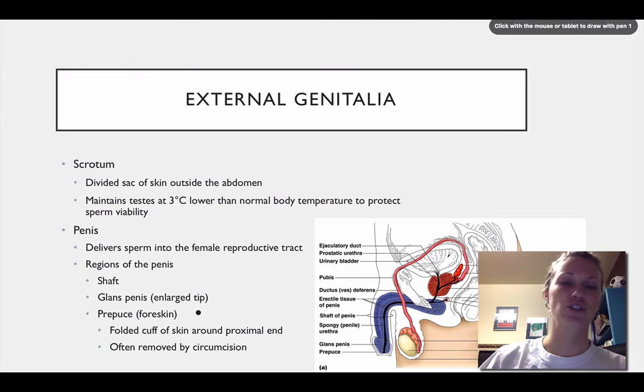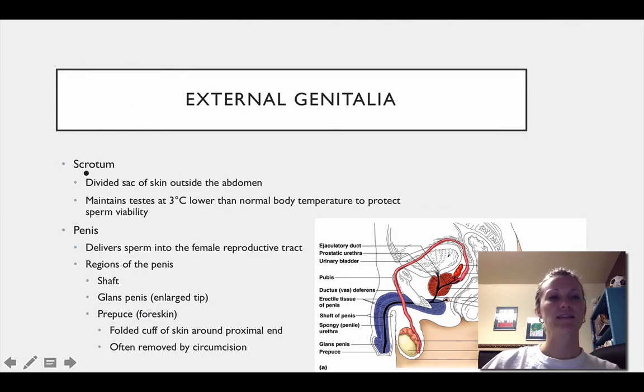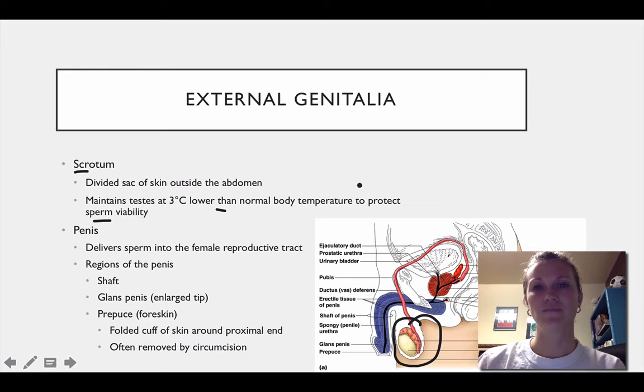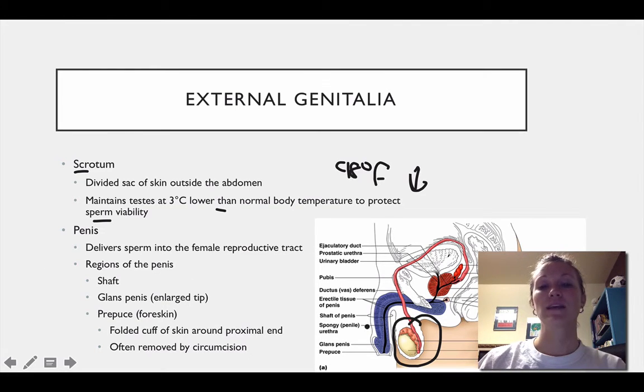Some of the external genitalia: the scrotum is the divided sac of skin that's outside of the abdomen. It maintains the testes 3 degrees Celsius lower than normal body temperature. The purpose of that is to protect sperm viability — sperm doesn't like to be at 98 degrees Fahrenheit; it prefers a little cooler temperature. So keeping it outside the abdomen helps keep sperm temperature cooler.